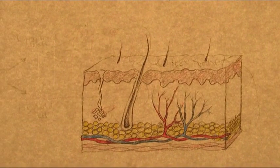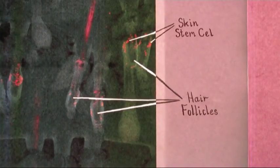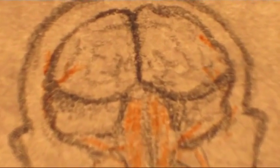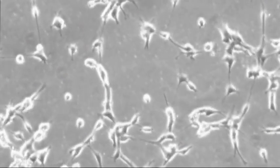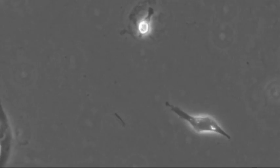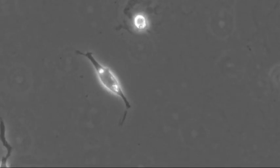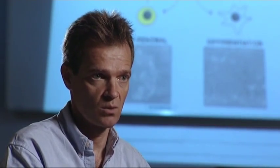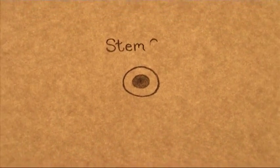Stem cells are used in the skin. We need to make new skin cells all the time because we are always wearing away our skin. And now we know they are present even in the brain. We always have to make new stem cells so that they are not completely exhausted, because otherwise we would lose the capacity to make any new cells at all.